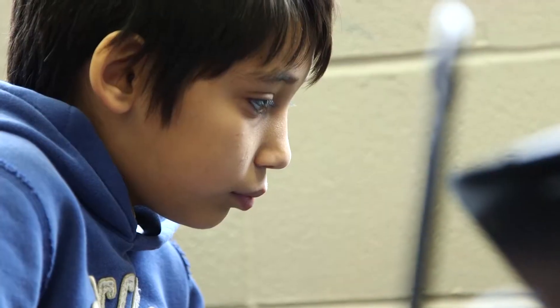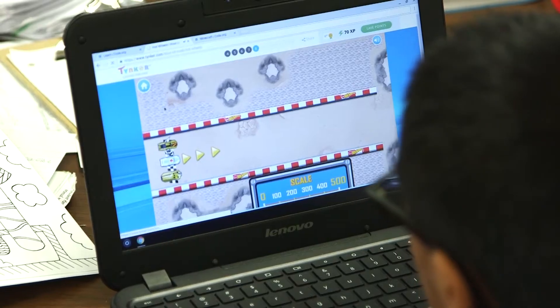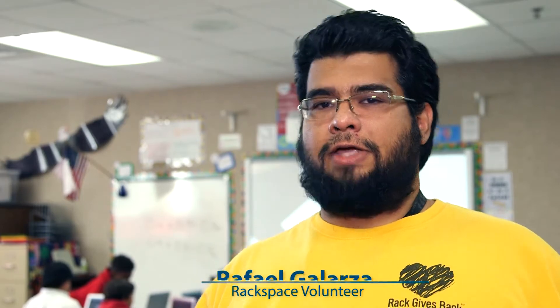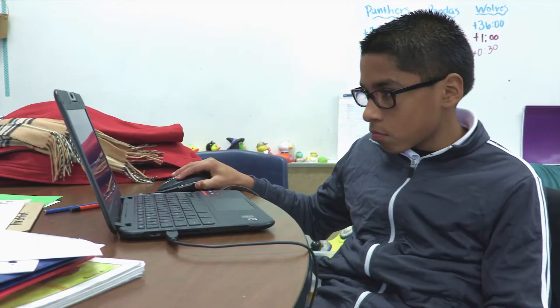We're teaching students here basically the basic tenets of coding — basic steps, how to repeat them, and basically how to attach everything to get to a goal.